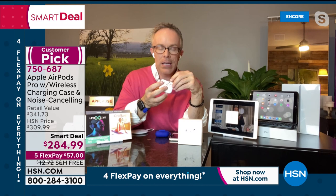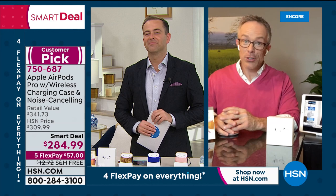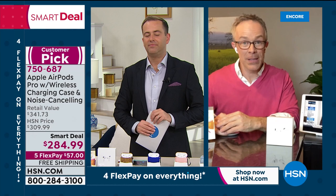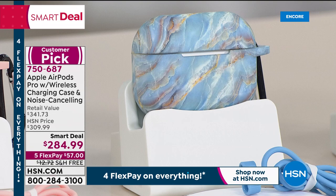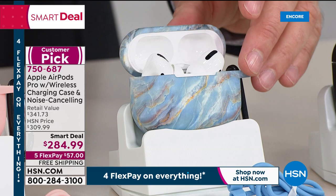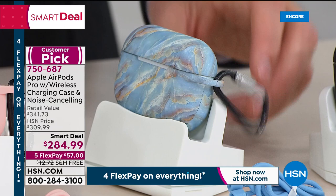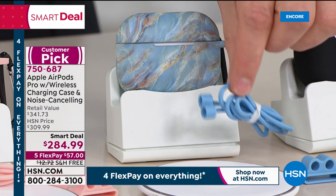Look at how classy the blue marble design is — you only get that exclusivity by shopping here; everywhere else they just come in white. I love that charging stand — I use it for my phone as well. The carabiner and lanyard keep them tethered together, and there's a little two-loop clip so you can wear the case on your wristband — on your Apple Watch or any fitness tracker — so they're always within reach.